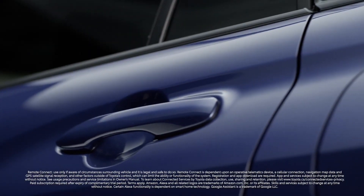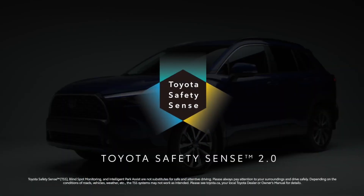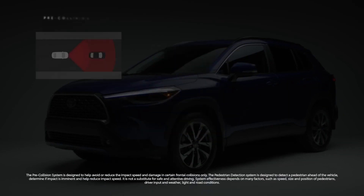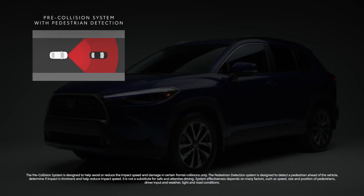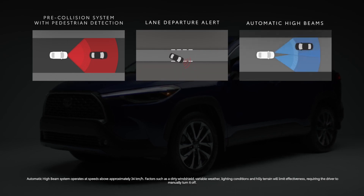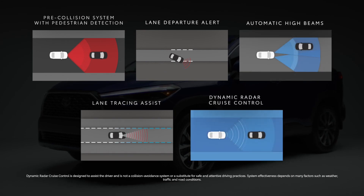The all-new Toyota Corolla Cross comes with standard Toyota Safety Sense 2.0, an advanced suite of safety features that include pre-collision system with daytime and low-light vehicle and pedestrian detection, and daytime bicycle detection; lane departure alert with steering assist and road edge detection; automatic high beams; lane tracing assist; and full-speed range dynamic radar cruise control.